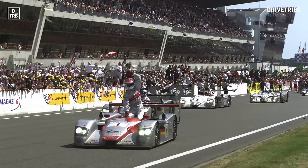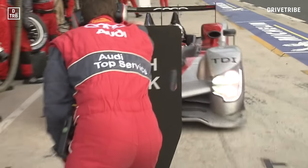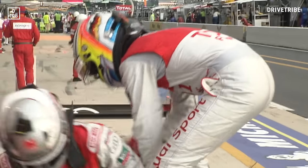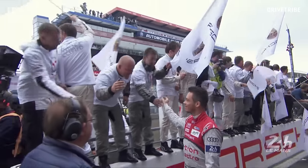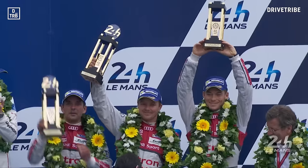In 2000 they were back with a new open car simply called the R8. They finished first, second and third. The next year, R8s finished first and second again, and in 2002 they took a clean sweep of the podium. And so it continued. The record stands at 13 wins in 17 years, with Audi recording the first victories for a diesel-powered car and the first hybrid victory too.